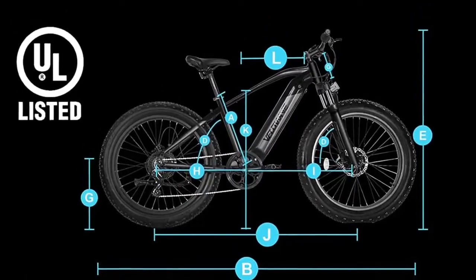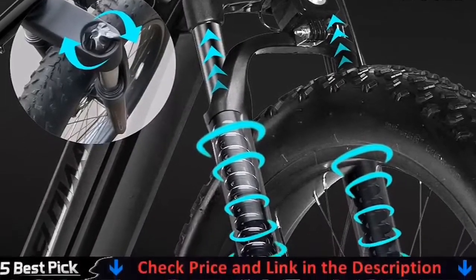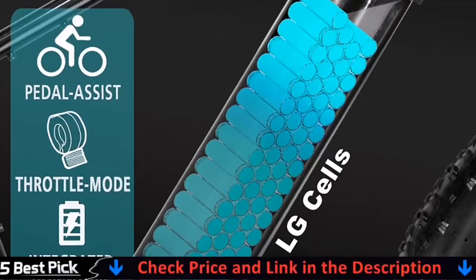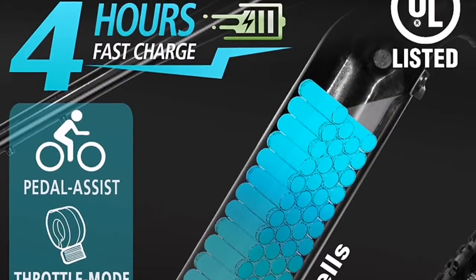Equipped with a multifunctional LCD display, hydraulic disc brake system, hydraulic suspension fork, adjustable seat, high brightness front light, anti-skidding fat tire — providing increased stability, comfort, and an energetic riding experience.